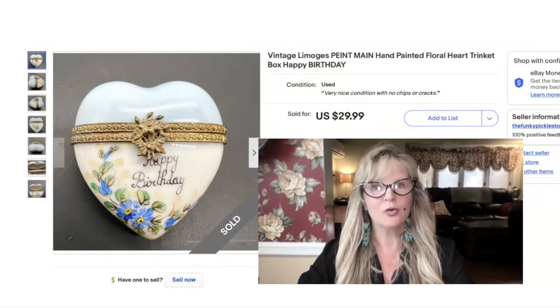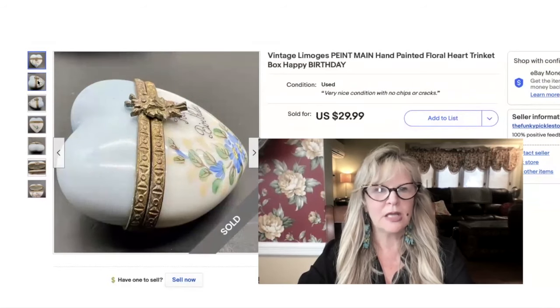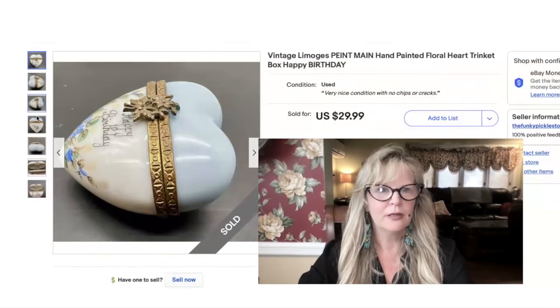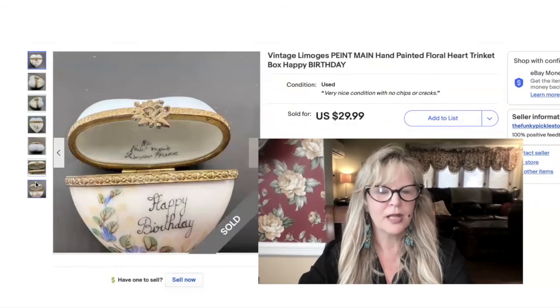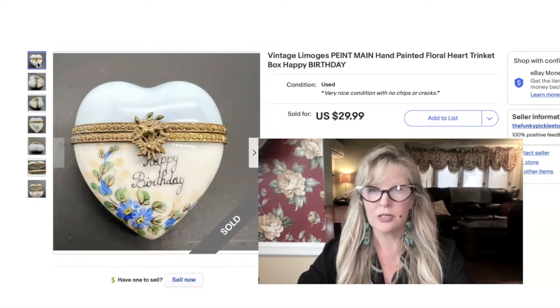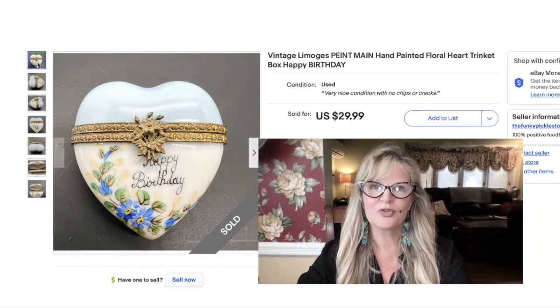Some people might remember this Limoges trinket box. This was part of a recent antique auction haul — it came in a lot of jewelry. I did see a lot of Limoges trinket boxes shaped like a heart, but I didn't see any that said 'happy birthday.' It's porcelain, hand painted, and signed. I love this item. Now I have been going to auctions a lot and I have not recouped my money on most of the lots I've been getting lately, so I'm not in the profit on that lot — but here's a little bit of a start. Sold this Limoges trinket box for $30.